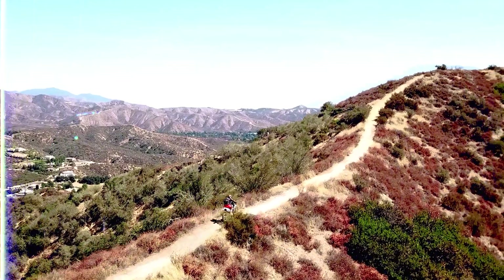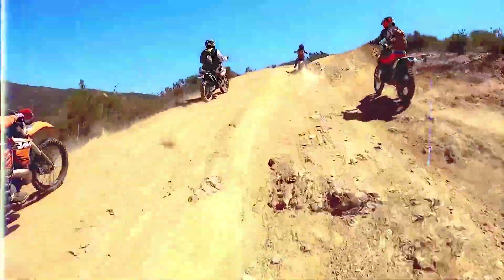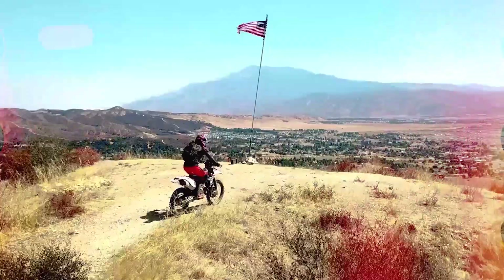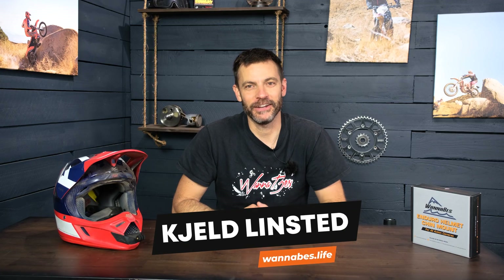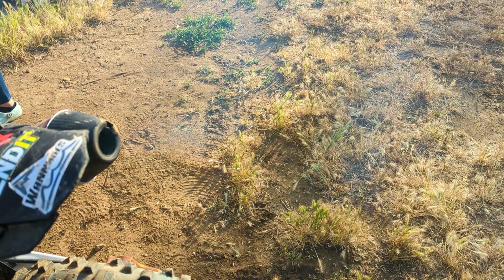Hey guys, it finally happened. I finally blew up my bike. Not really, but it did spring an oil leak. So let me set this up. Maybe six weeks ago, I started noticing puffy smoke, white smoke coming out of the exhaust.